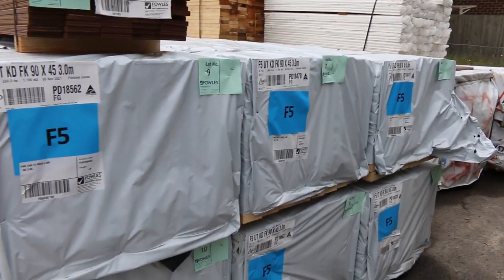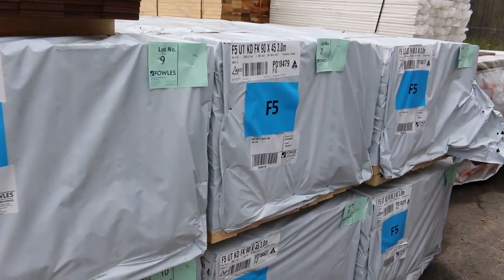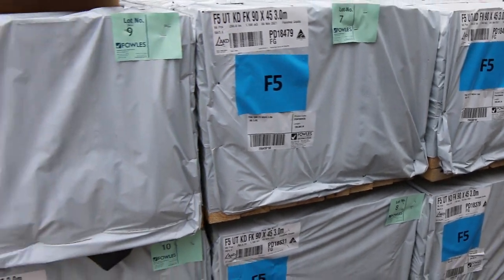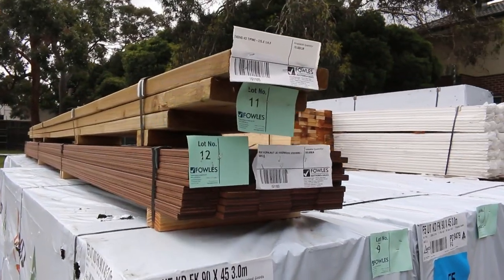Swinging around here, we've got some studs. Jacko's not the only stud here this week — we've got the 90 by 45 3.0s, half a dozen packs of those. Also got a little pack of 240 by 45 treated pine up the top there, lot number 11.